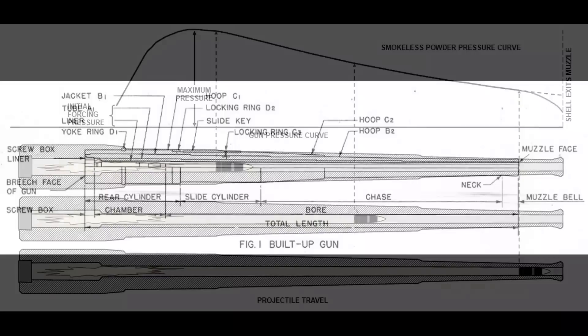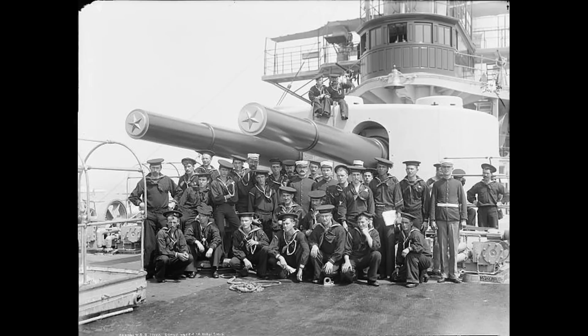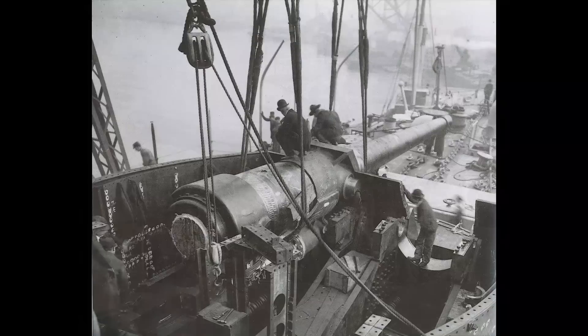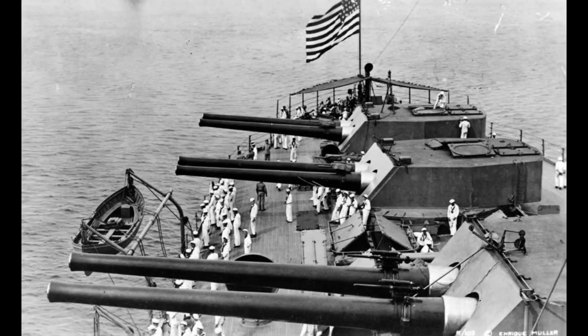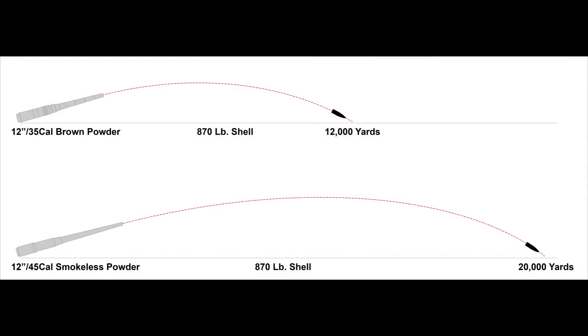This allowed lighter gun weight and longer barrels that greatly increased the ability to accelerate shells for higher velocities. Let's compare the 12-inch .35 caliber brown powder guns built in 1897 with the 12-inch .45 caliber smokeless design used in 1910. Both were the same bore size and fired the same weight shell, but the newer smokeless powder gun was 10 feet longer to take advantage of its slower burning rate. While both elevated to 15 degrees and fired an 870-pound shell, the older gun had a range of 12,000 yards, while the smokeless powder gun could fire the same weight shell 20,000 yards — that's an amazing 67% improvement.